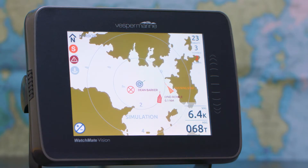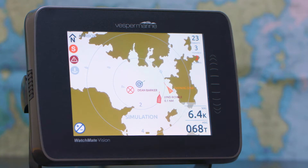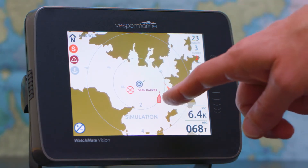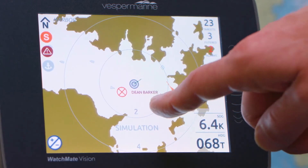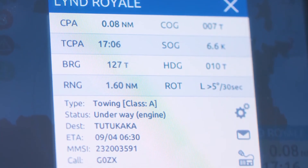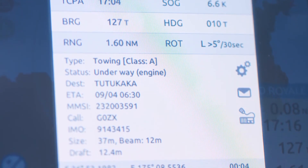What you can see has happened now is, as we've gotten closer, this vessel has reached an alarm state. It's raised the alarm for us — it goes to red and shows itself in bold. I can click on that and get more information about that vessel. And here we can see that it's a towing vessel, and its course and speed and so on.